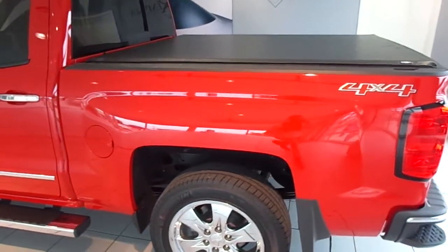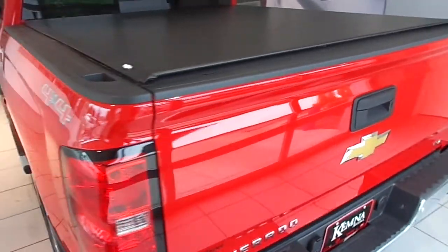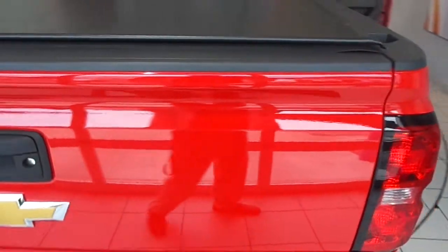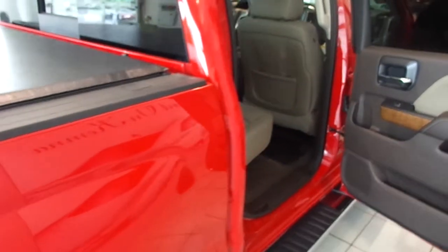This one is an LTZ Crew Cab with a 5'8 inch box. You can also get a 6'6 inch box on Crew Cab models now. It has 4-wheel drive and a 5.3 liter EcoTek3 V8 that beats the Ford EcoBoost in fuel economy and towing.